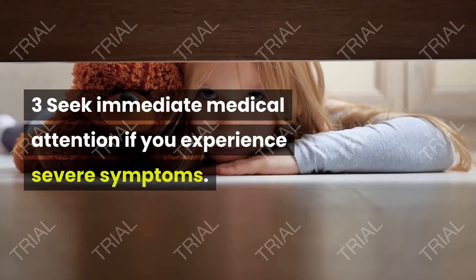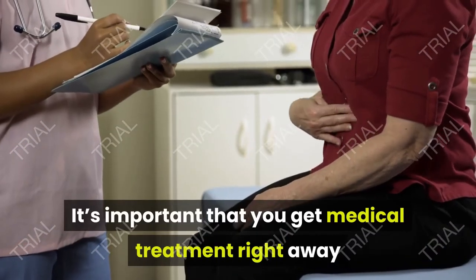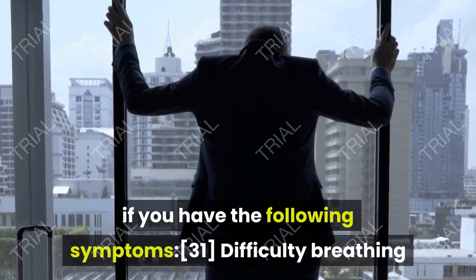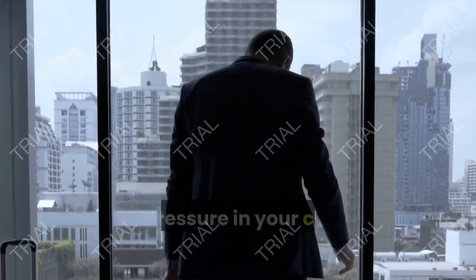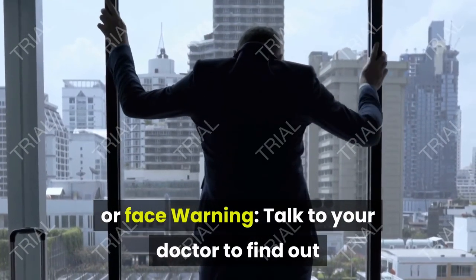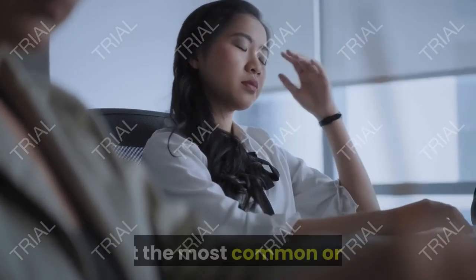Seek immediate medical attention if you experience severe symptoms. COVID-19 may cause serious complications, so it's important to get medical treatment right away if you develop serious symptoms. Get emergency care or call for help if you have: difficulty breathing or severe shortness of breath, persistent pain or pressure in your chest, new confusion or inability to arouse, or bluish lips or face. Talk to your doctor to find out if there are other symptoms that may be severe or concerning for you, as this list doesn't include all possible serious symptoms.